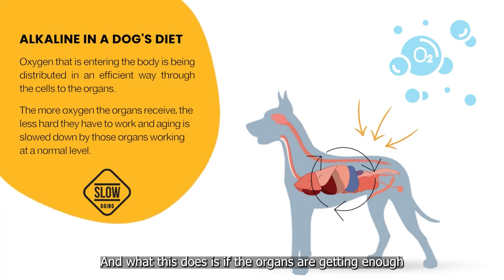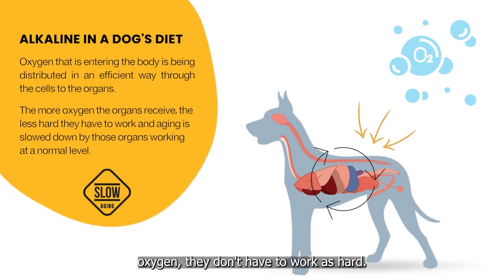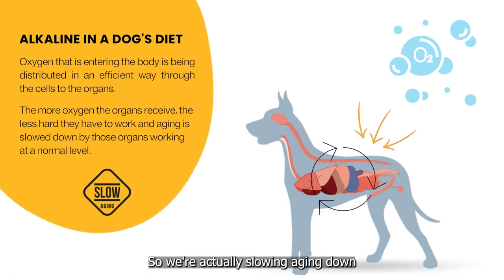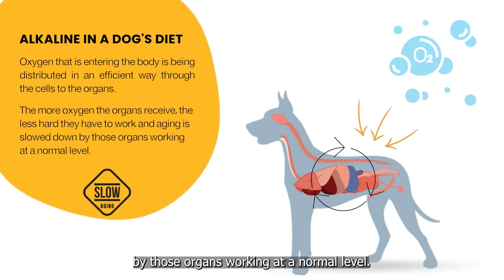And what this does is if the organs are getting enough oxygen, they don't have to work as hard. So we're actually slowing aging down by those organs working at a normal level.